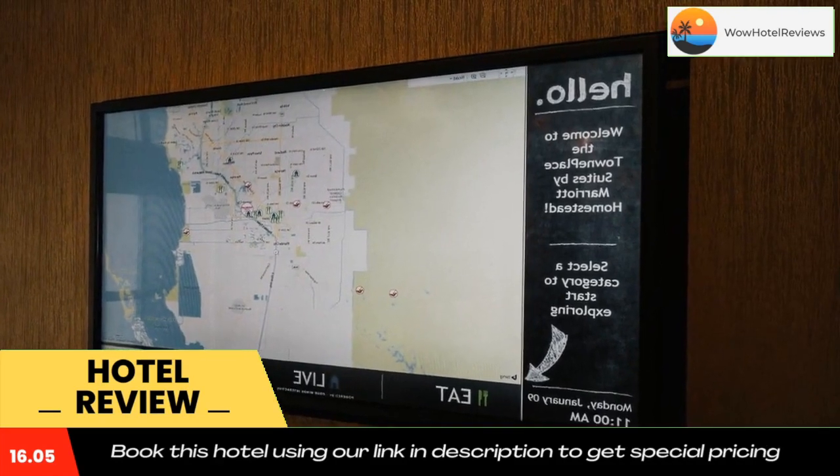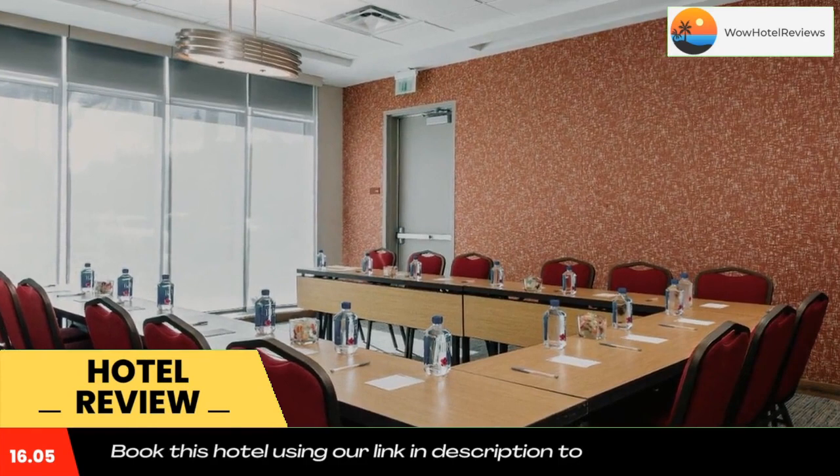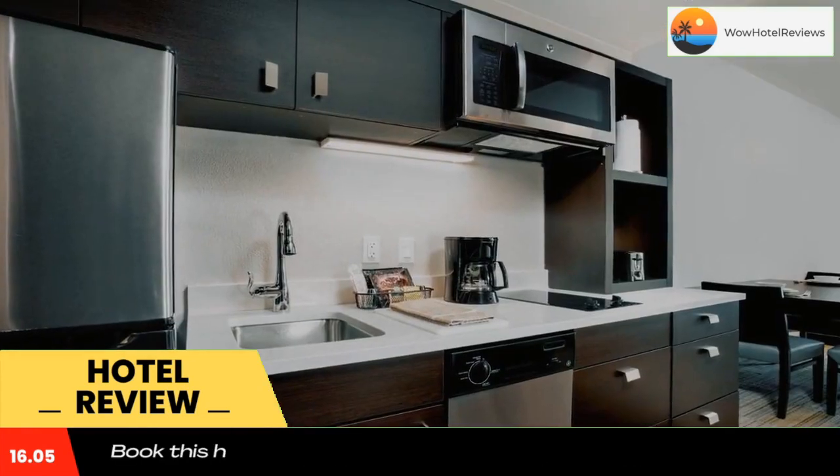Studios and suites include a microwave, dishwasher, and a stovetop. A complimentary buffet breakfast is provided to guests. You will find a 24-hour front desk at the property.